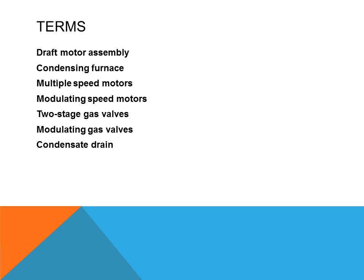Some of the terms that need to be researched and discussed this week are: draft motor assembly, condensing furnace, multiple speed motors, modulating speed motors, two-stage gas valves, modulating gas valves, and condensate drains.